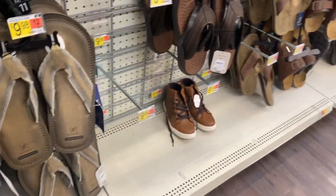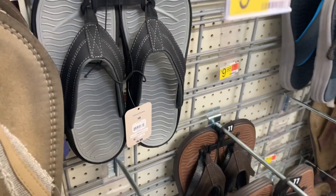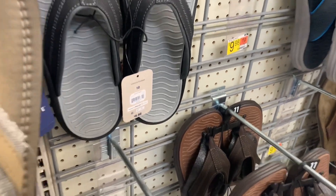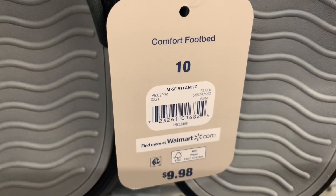They also have this one — it's black and gray on the inside, black for the strap. Here's the barcode for it — it is $9.98.